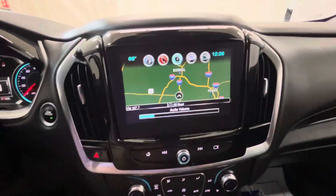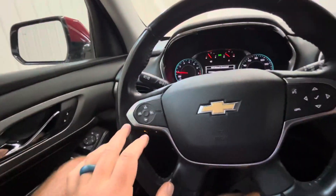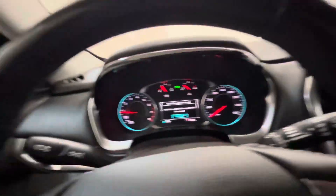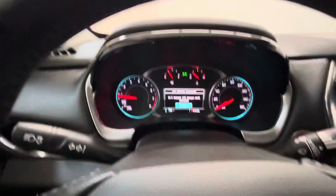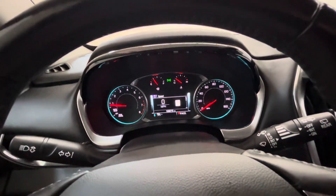Navigation system, backup camera, cruise control, Bluetooth, Apple CarPlay. Getting to the miles here — 102,000 miles. Let me know if you have any questions. Thank you.